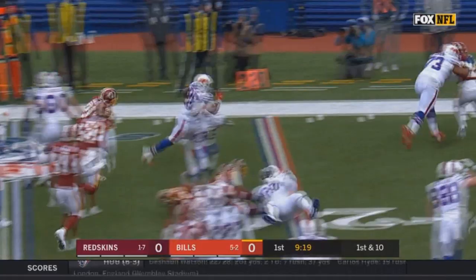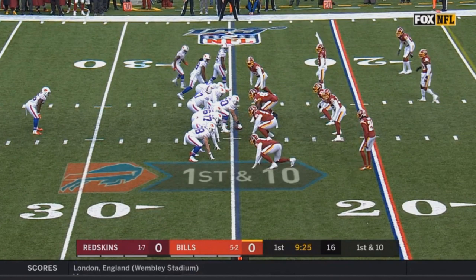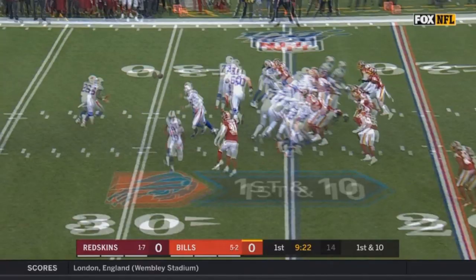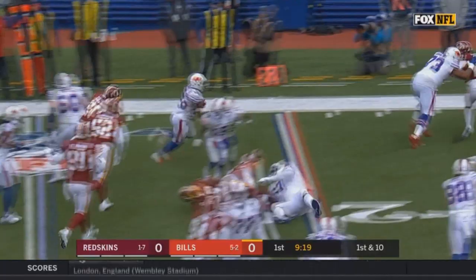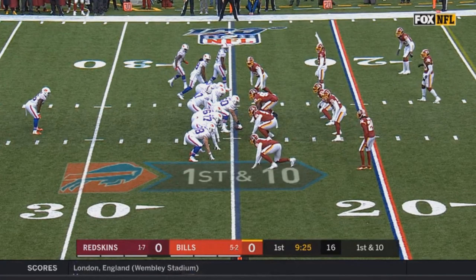That was just a well-blocked play. The Redskins defense isn't a disaster — it's their offense that's the reason they only have one win. Being able to make plays like that, block for them, and having Singletary take advantage with a good run — it helps. I think that play showed off his vision more than anything: realizing he had to get to the sideline quicker, and then doing it. That's one of Singletary's biggest attributes — his vision.